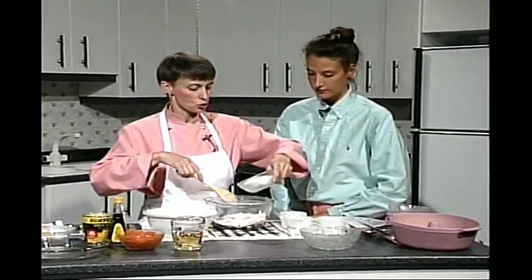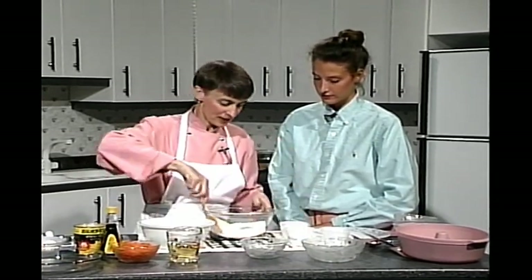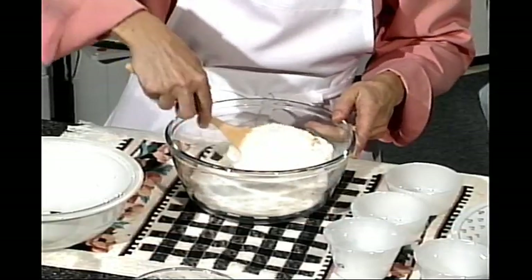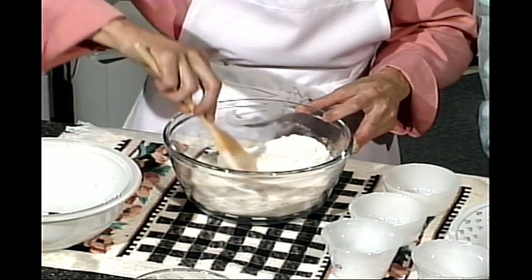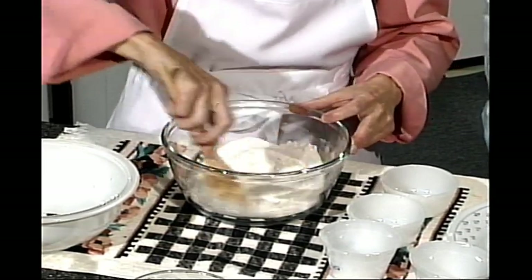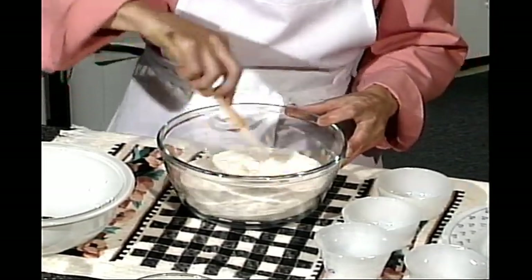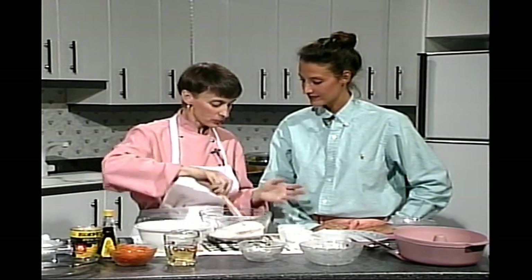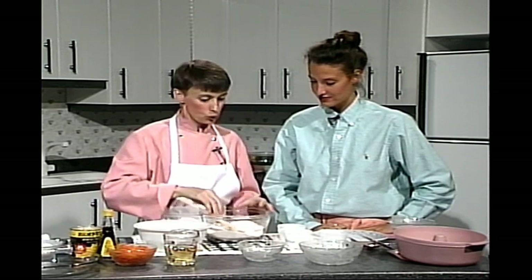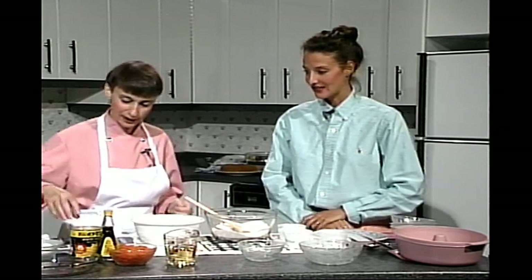Tous les ingrédients secs ensemble, y compris le sucre — le sucre a l'avantage de séparer les particules de farine et permet un mélange beaucoup plus homogène. C'est un gâteau très simple à réussir, personne ne peut le manquer. Ce n'est pas le genre de gâteau qui enfonce dans le milieu — c'est impossible de manquer ce gâteau-là. C'est tellement beau de voir lever un gâteau au micro-ondes. En deux, trois, quatre minutes on voit le gâteau lever et gonfler. Onze minutes, tout est prêt. Il faut quand même calculer qu'on ne remplit pas les moules à plus des deux tiers.